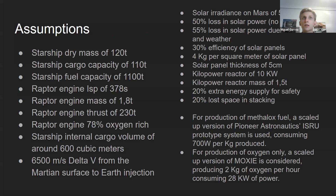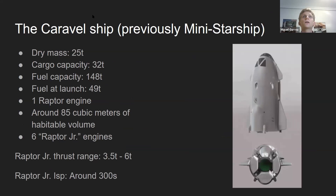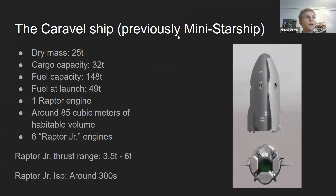The basic assumptions: Starship dry mass of 120 tons, current cargo capacity of 110 tons, Raptor engine ISP of 378. The Caravol ship, previously known as the Mini Starship, has a dry mass of 25 tons, cargo capacity of 32 tons, and fuel capacity of 148 tons.